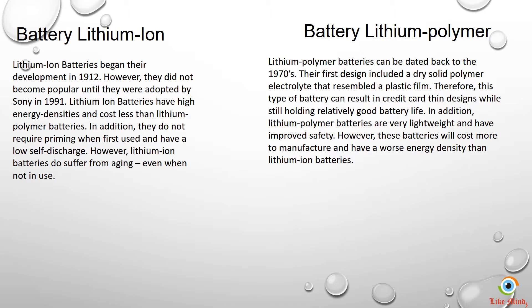Lithium polymer batteries are dated back to as early as the 1970s, and the first design included a dry solid battery electrode that resembled a plastic film. Therefore, this type of battery can result in credit card thin designs while still holding relatively good battery life.